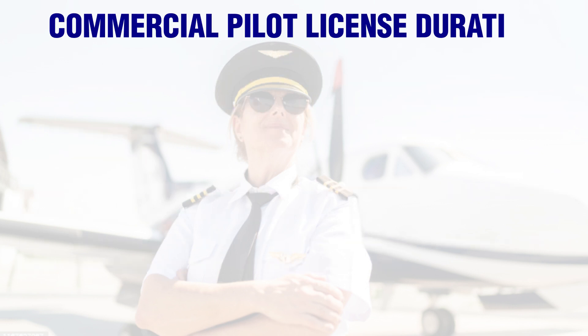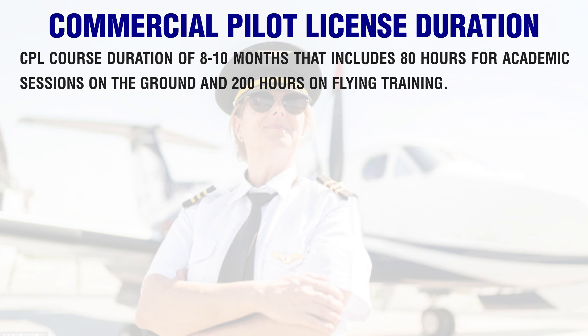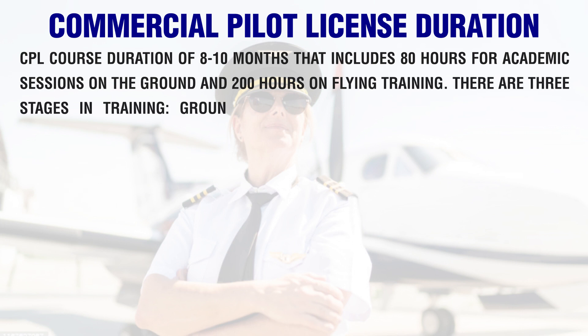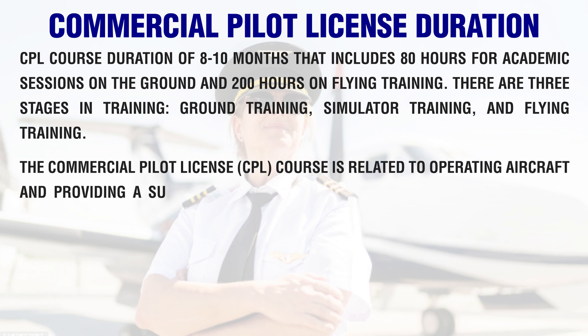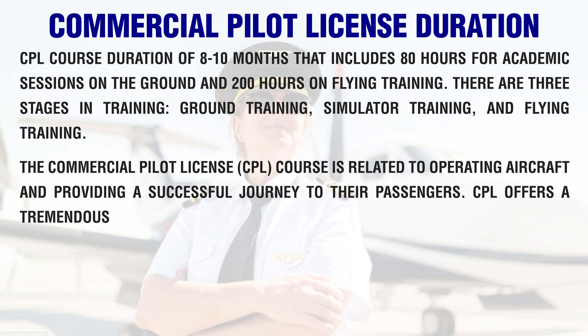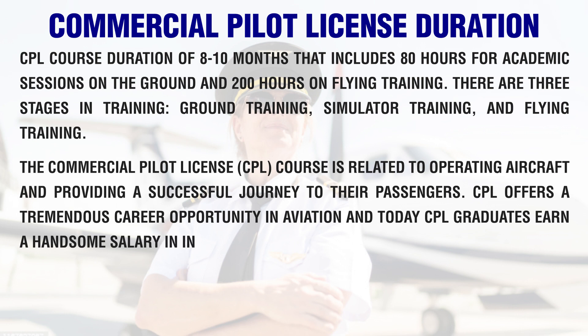The CPL course duration is 8 to 10 months, which includes 80 hours for academic sessions on the ground and 200 hours of flying training. There are three stages in training: ground training, simulator training, and flying training. The Commercial Pilot License course is related to operating aircraft and providing a successful journey to passengers. CPL offers a tremendous career opportunity in aviation, and today CPL graduates earn a handsome salary in India and abroad as well.